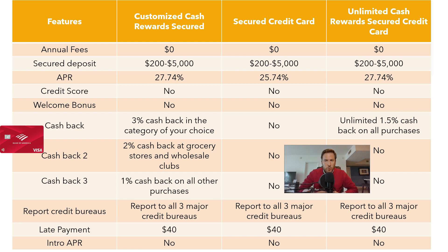Bank of America doesn't require you to have a credit score. The only requirements are to have a Social Security number, live in the United States, and make a minimum deposit.